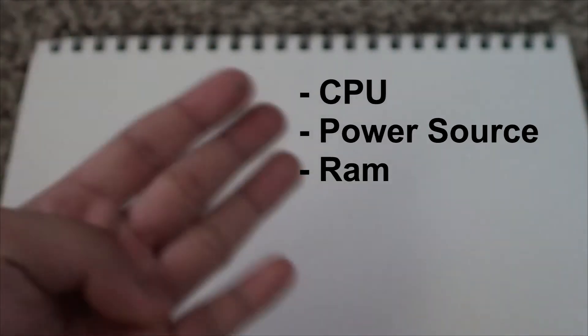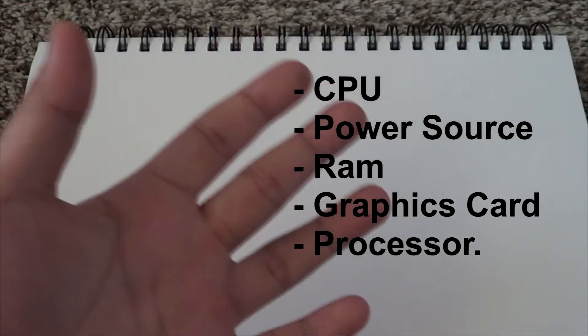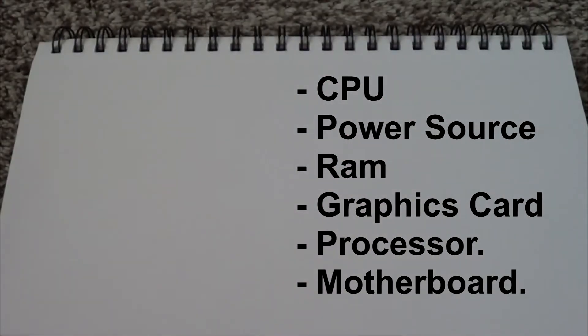So I've taken it upon myself to educate the world in this quick guide on just how to build a PC. First things first, you're gonna need some supplies — you can't build a PC without the parts. All you really need is a CPU, a power source, some RAM, a graphics card, a processor, and a motherboard to put everything on.